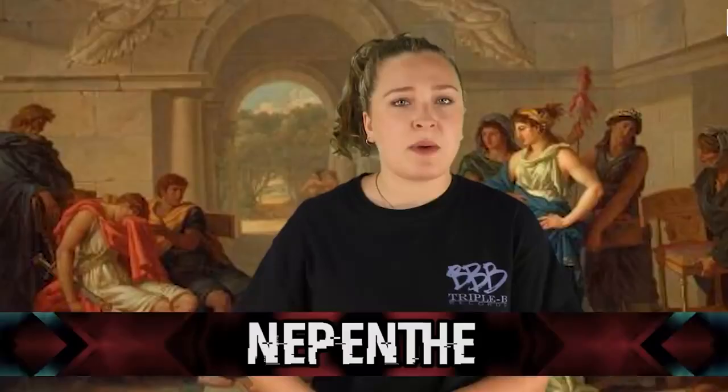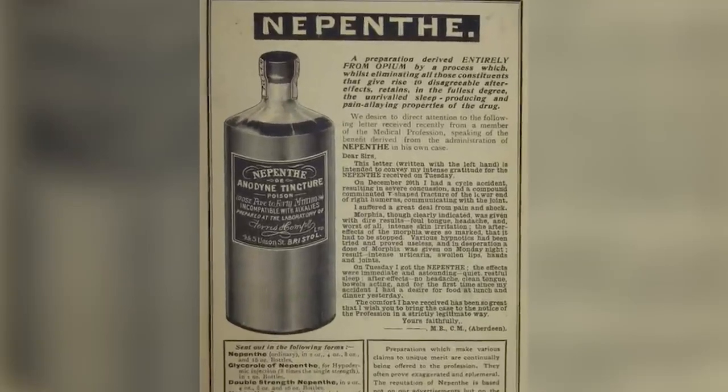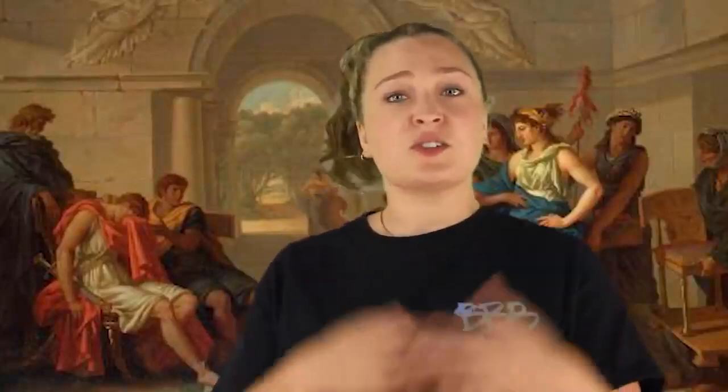A blacksmith who tried to recreate the sword using only methods that would have been used then explained that he was unable to make it without resorting to more modern technology. In our number 8 spot today, we have Nepenthe. If you've ever had to be subjected to the process of antidepressant medication, this one might frustrate you just a little bit. The ancient Greeks and Romans discovered a lot of things, some of which we use now and some that seem to have been lost. Ancient Greeks were known to treat the bereaved with this medicine, some sort of primitive antidepressant, known for its ability to chase sorrow away and also cause forgetfulness.